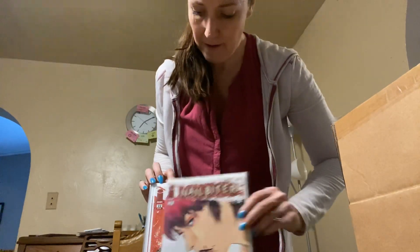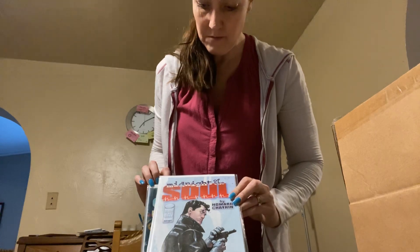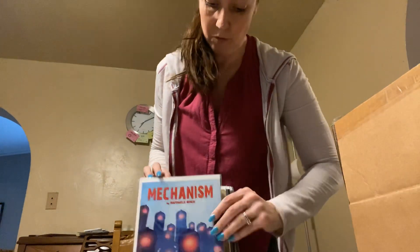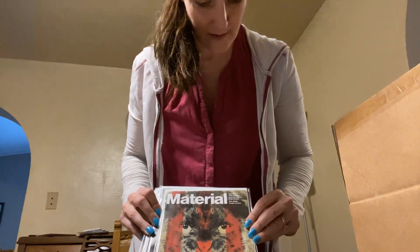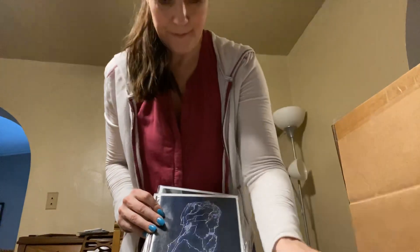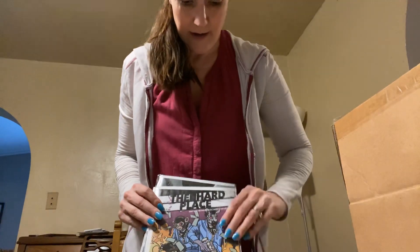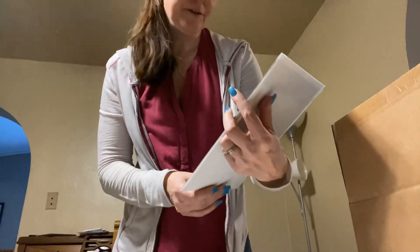We've got Nailbiter number 21, 22, and 27. Midnight of the Soul issues two and three. Mechanism issues one, two, and three — looks like an Image box. Material issue number four. Kill the Minotaur issues one and five. Injection number 14 and number 10. Kill or Be Killed. The Hard Place issue one and two. And the last book of this sort, we've got The Belfry, also from Image.